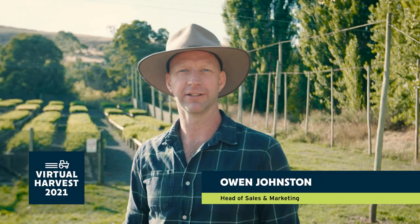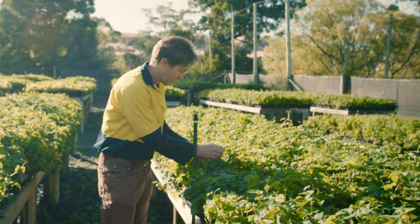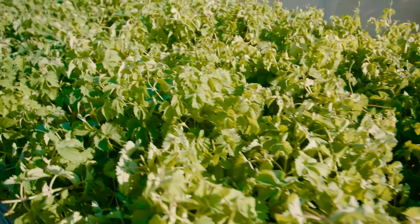Welcome to our hop breeding facility located at Bushy Park Estates, Tasmania. Today we're going to meet Dr. Simon Wittick, head of our agronomic services and leader of our hop breeding program. We're going to go behind the scenes and see what it takes to bring an experimental cultivar right through to commercialisation.